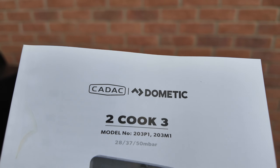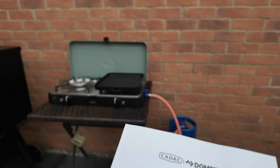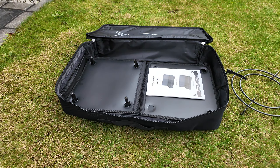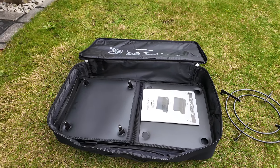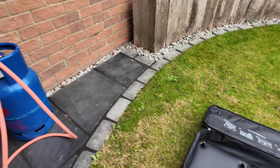This cooker comes with a really nice carry bag, which is really, really well designed — everything fits in there really neatly. You can see I've got it half set up for different things.